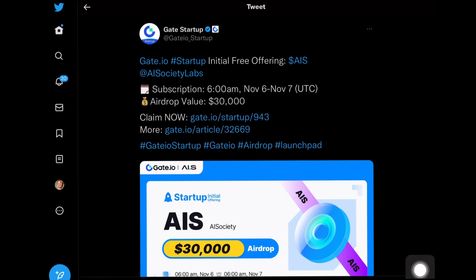I'll be showing you guys how you can get started with this airdrop, how you can claim the airdrop completely for free and get it straight to your wallet. This airdrop will be starting on the 6th of November and ending on the 7th of November, which is just 24 hours.